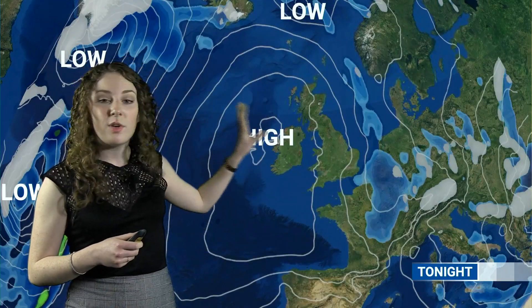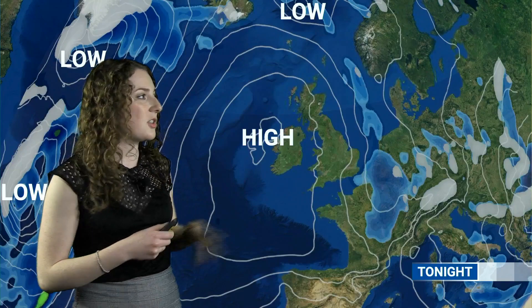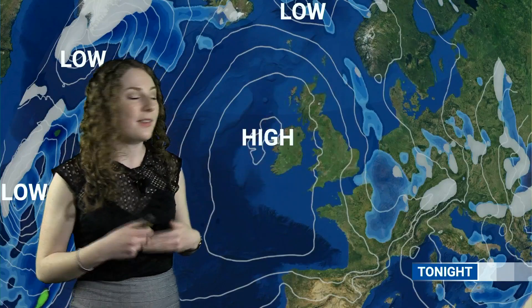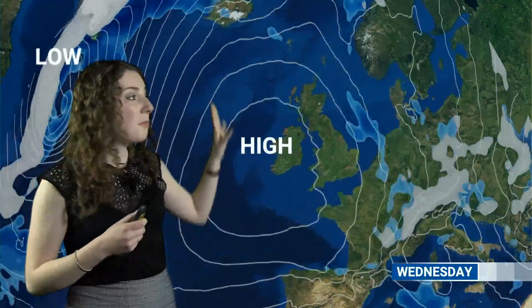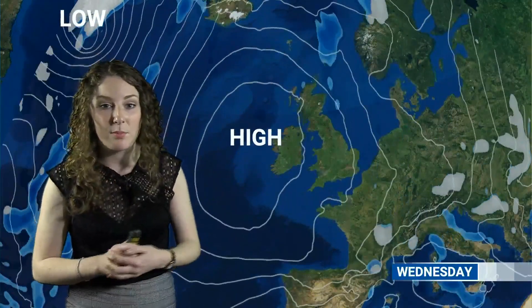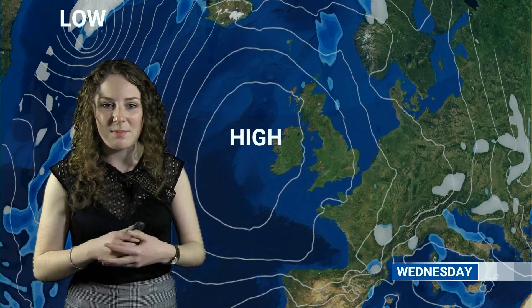Let's take a look at the pressure pattern. For tonight and into tomorrow, it looks like we'll have high pressure centred quite close to Ireland, bringing some quite settled conditions. You can just see a front clearing eastern areas tonight. Then as we go through the day tomorrow, most places will stay largely dry and bright with that high pressure, with just a few showers possible along eastern areas.